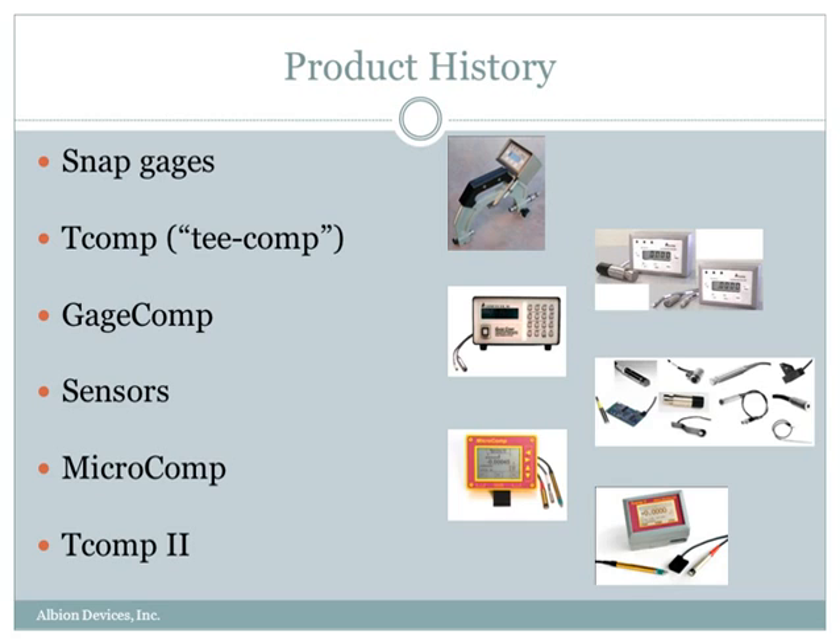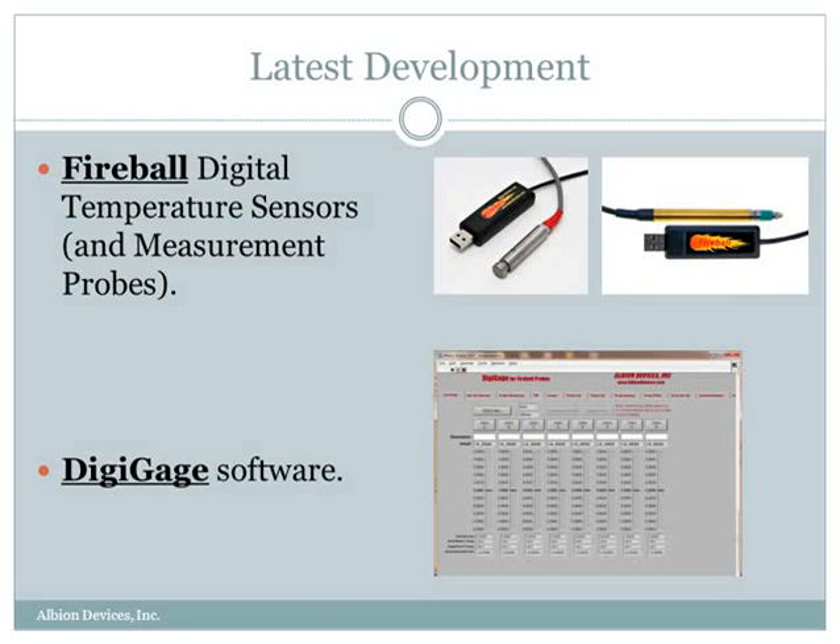Here are a few of our products. They have been developed over the years, and these pictures are shown in chronological order. We started off with a snap gauge, which was used in the railroad industry, and then we developed various different products from there, all the way down to our latest development — the Fireball digital temperature sensors and measurement probes, and Digi-Gauge software, which runs on a PC.